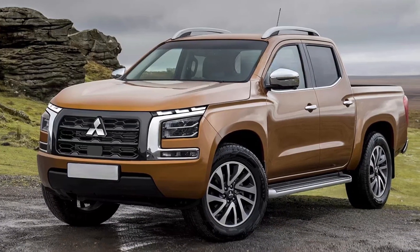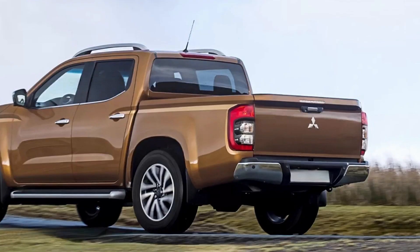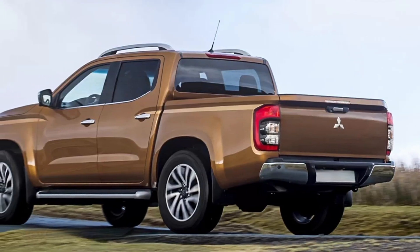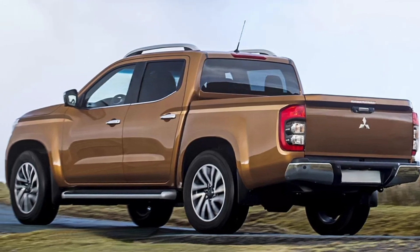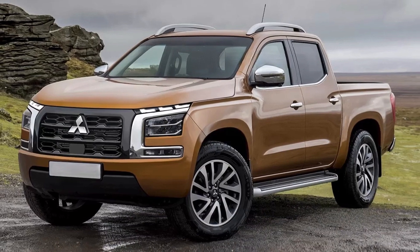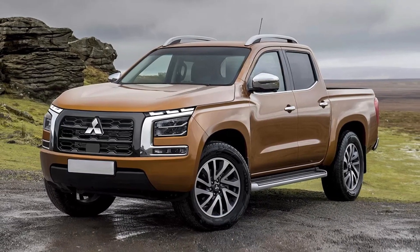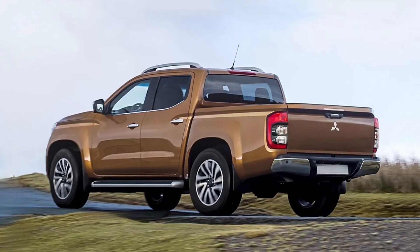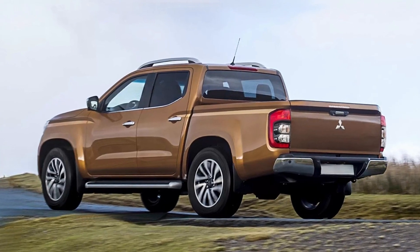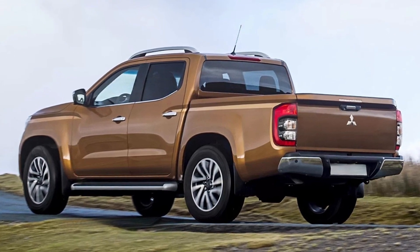The powertrains are expected to be shared with the new Navara 2, meaning you'll get a 2.3-liter 4-cylinder diesel engine producing either 163 hp and 403 Nm of torque, or 190 hp and 450 Nm of torque. It should be coupled to a 6-speed manual or a 7-speed automatic transmission with 2-wheel drive or all-wheel drive powertrains.